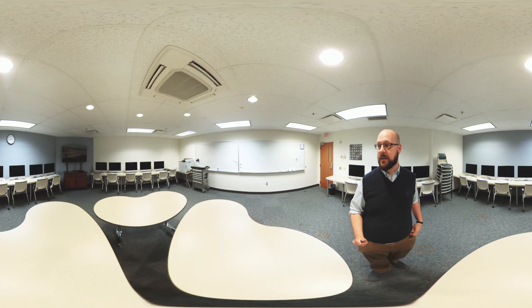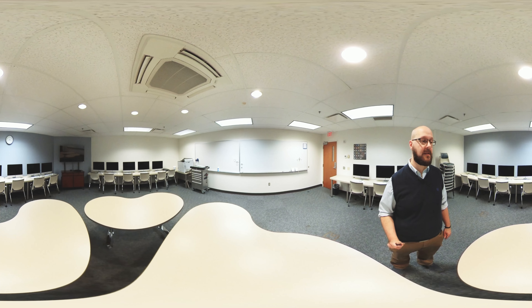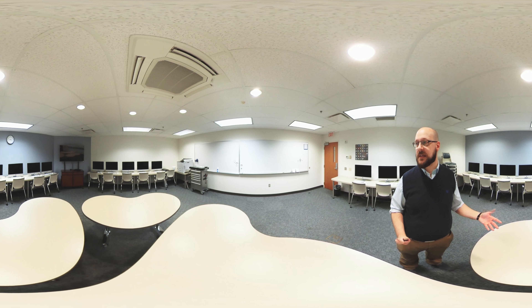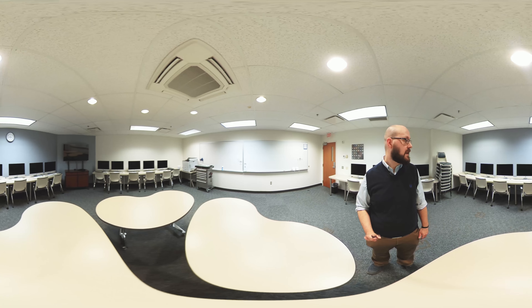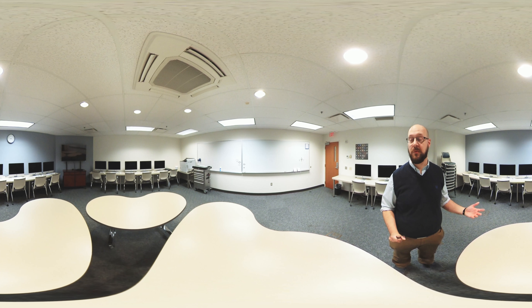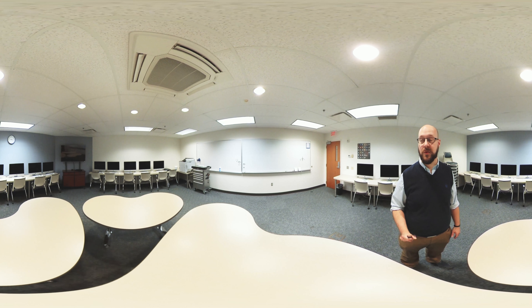Here we are in our third of the three labs. This one is laid out differently than the other two — it's designed to be a little bit more collaborative. We have tables in the middle that allow for a bit more flex space, and we do a lot of our upper level classes in this space. We also have printers here. On the wall we use the magnetic white board as our critique space, where we put up our work to look at color and give each other feedback. This space is also where we would typically have client meetings for some of those real-world projects. This concludes the tour of the three Tyler Mac labs for the Visual Communication Design major.